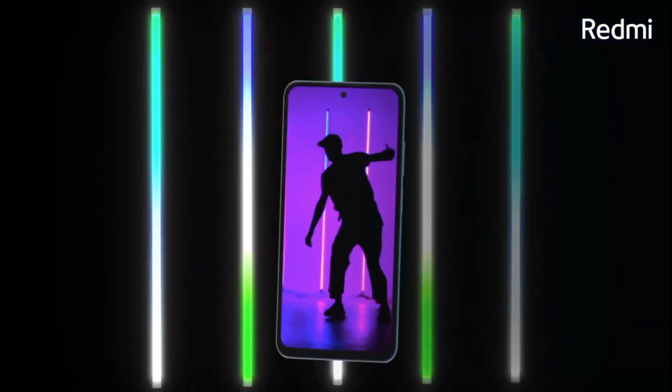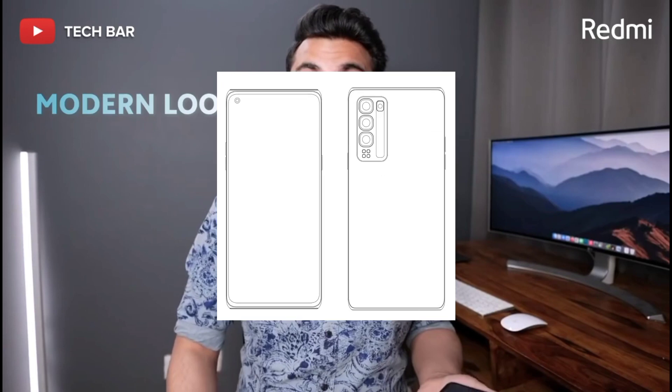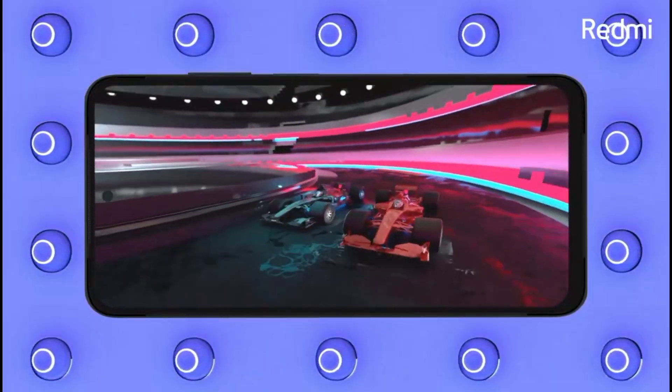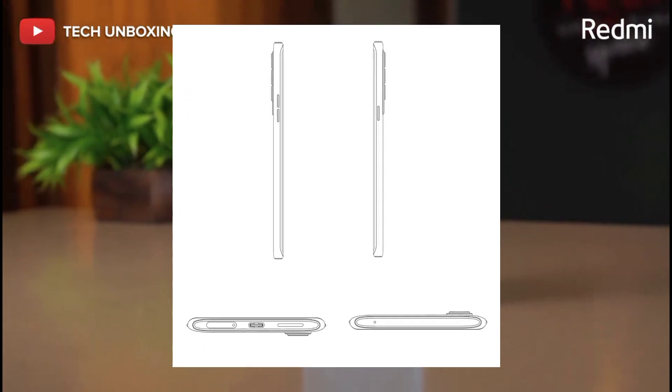First of all, I have to talk about the display — the full HD AMOLED display. I'll cover the screen size, the AMOLED display technology, and the refresh rate.